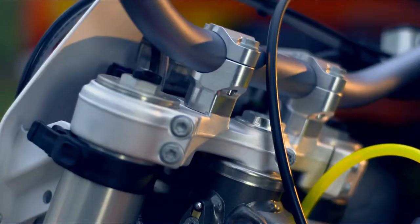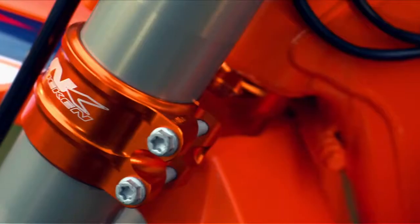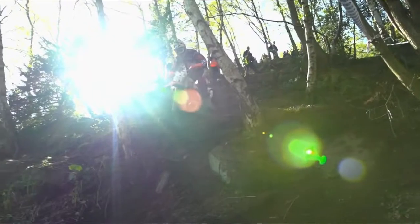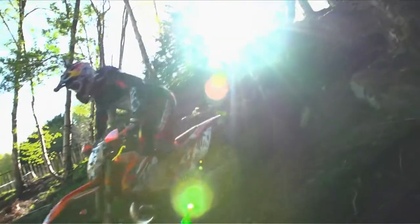On the standard bike you have the normal triple clamp with standard aluminium. On Johnny's bike he uses the naked triple clamp, which makes the front suspension and the front wheel more stable.